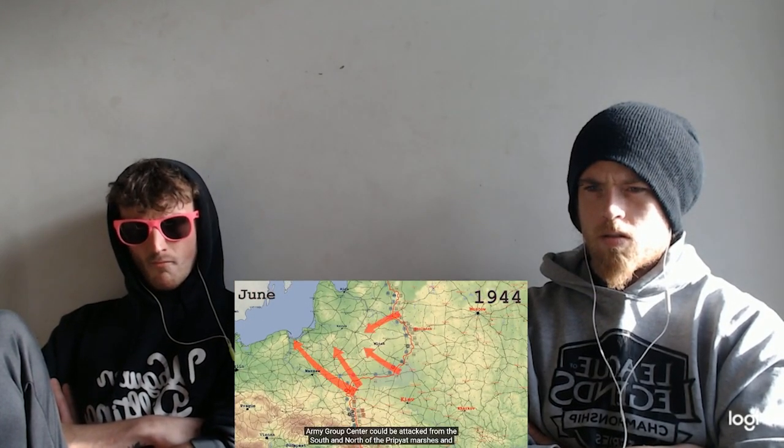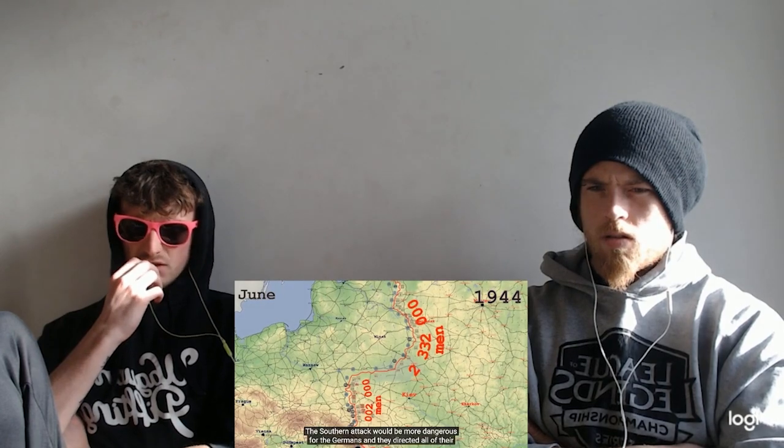Army Group Center could be attacked from the south and north of the Pripyat marshes and the Soviets had created two large concentrations of forces. The southern attack would be more dangerous for the Germans and they directed all of their attention to that sector, thinking that the northern one was a ruse. This allowed the Soviets to achieve total surprise. They attacked the flanks of Army Group Center. The German forces were forbidden to retreat and many of their units were encircled near the original front. Their southern forces were able to pull back further but were also eventually trapped. The Red Army advanced towards Minsk with little opposition. The Germans were unable to pull their remaining forces back in time and they were encircled east of Minsk.